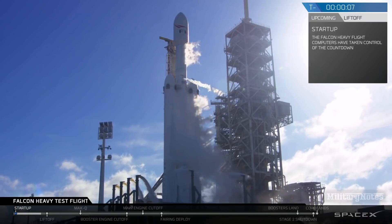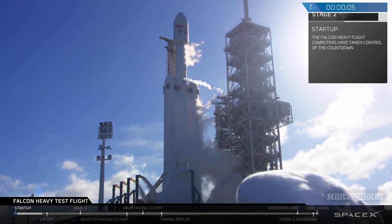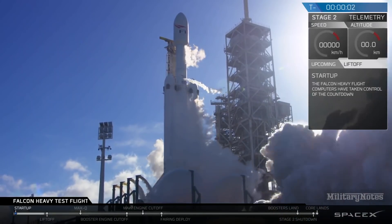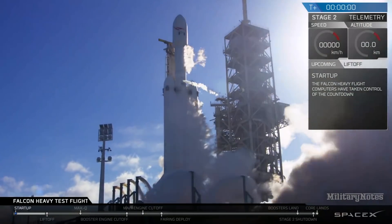10, 9, 8, 6, 5, 4, 3, 2, 1. T-minus 15, ignition.